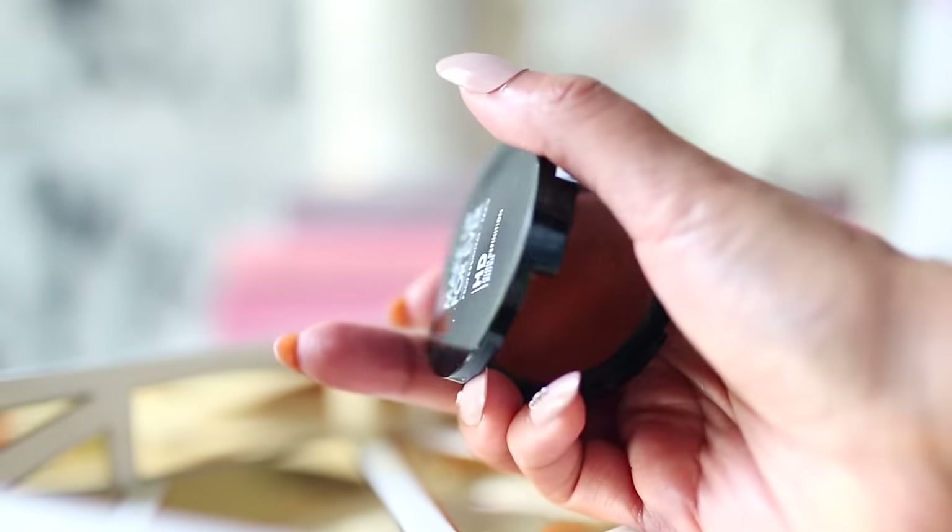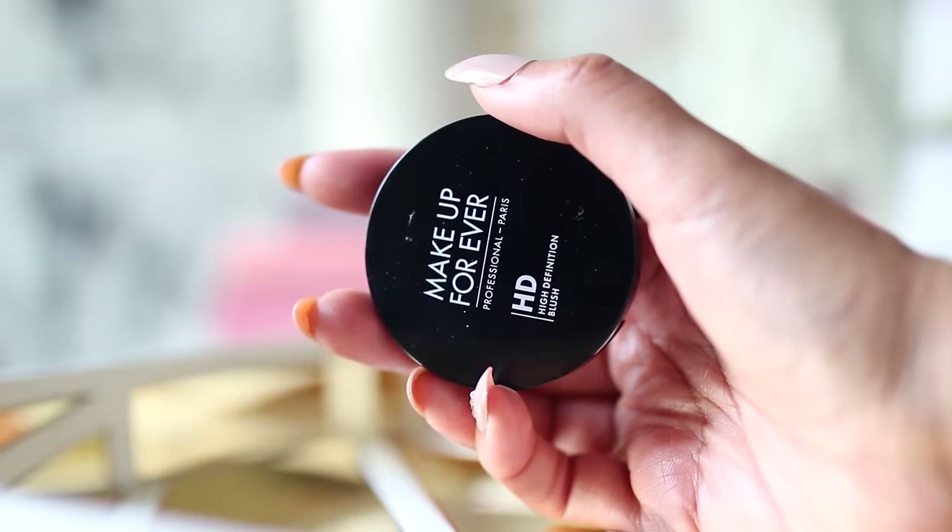For blush, I'm using the Makeup Forever HD blush. I love these cream blushes, especially when I'm going for a dewy look because it looks like skin and the color payoff is absolutely amazing. I decided to go for a peachy look.